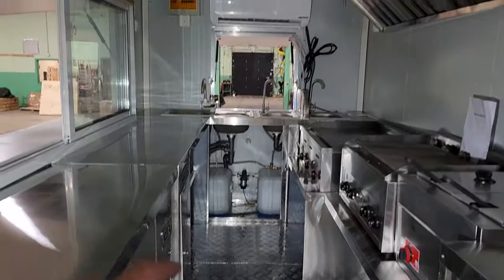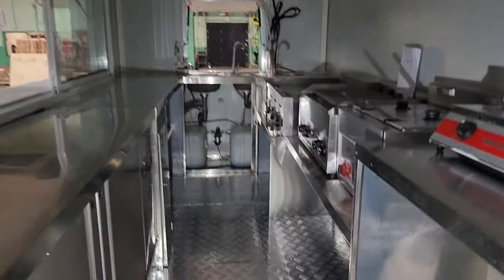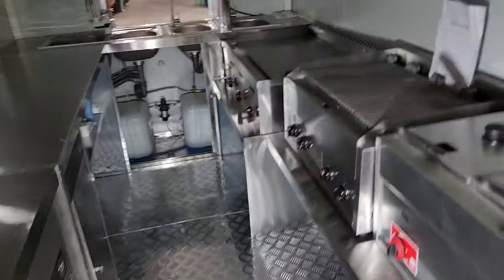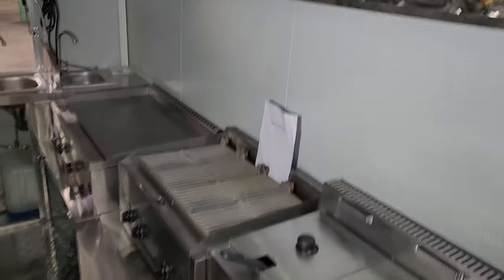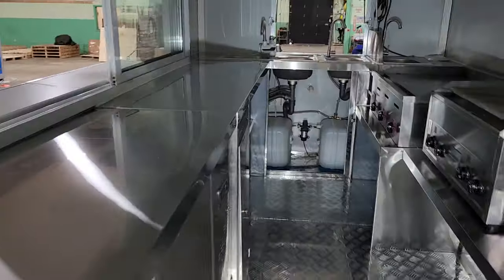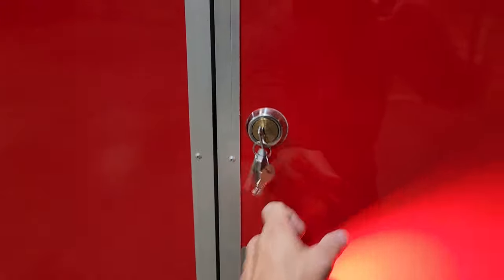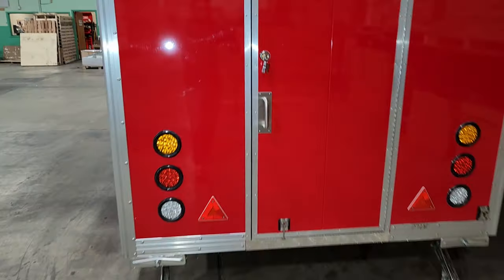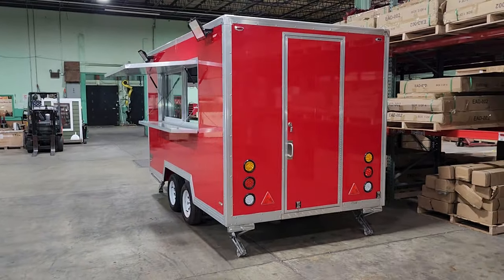Call us today at 866-606-3991. This is fully street legal with every last option you can think of — your flat top grill, your regular grill, your burners, and your deep fryers. We can ship these nationwide right to your front door. It locks right up with ease, and you could be making food and selling it for a profit tomorrow.